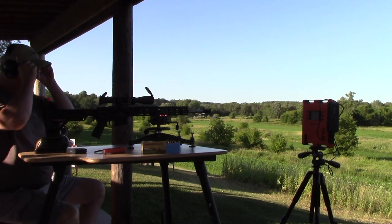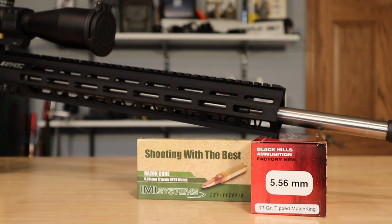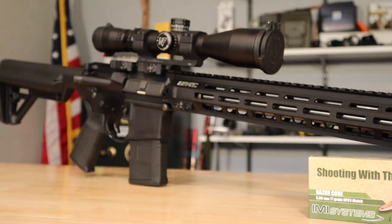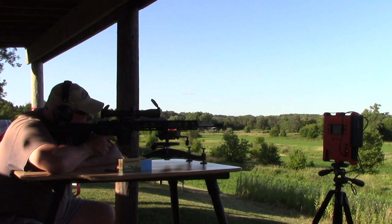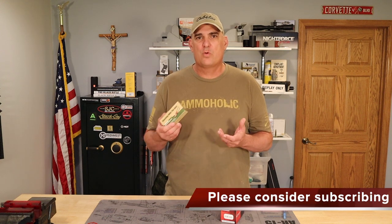I chronographed the 20 shots I took that day of the IMI 77 grain with my lab radar. Those shots averaged 2,753 feet per second, which was a pretty good velocity. Although when I shot the Black Hills 77 grain Tip Match King through the same rifle, I averaged around 2,825 feet per second, as opposed to the IMI's 2,753 feet per second. This velocity difference doesn't seem like much, but it can make a substantial difference when shooting at 800 plus yards. I did get an 84 feet per second extreme spread with the IMI 77 grain Razor Core over a 20-round string.